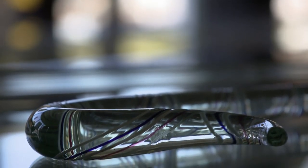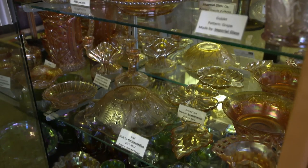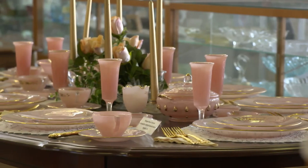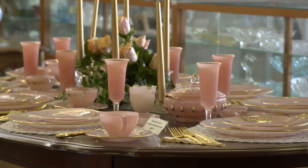Among those 20,000 pieces, you'll find one-of-a-kind glass canes, cases full of depression and carnival glass, and a beautiful set of pink and gold plates that was never used.